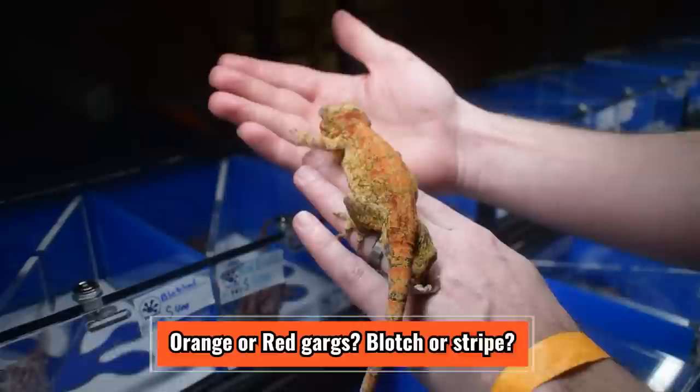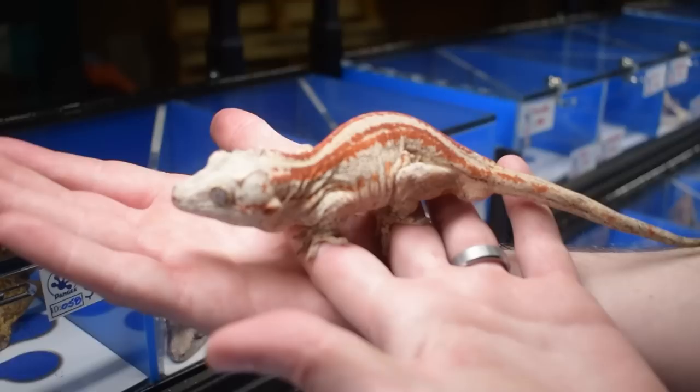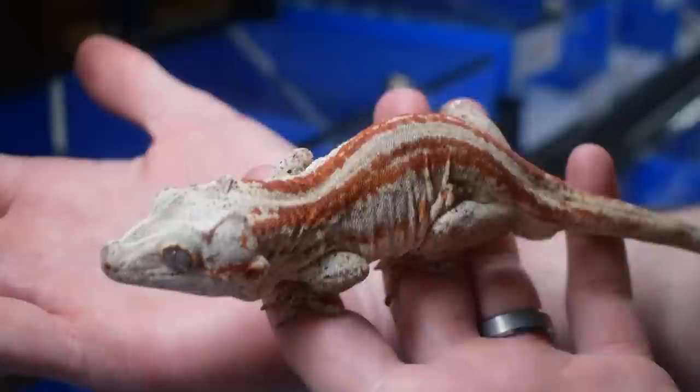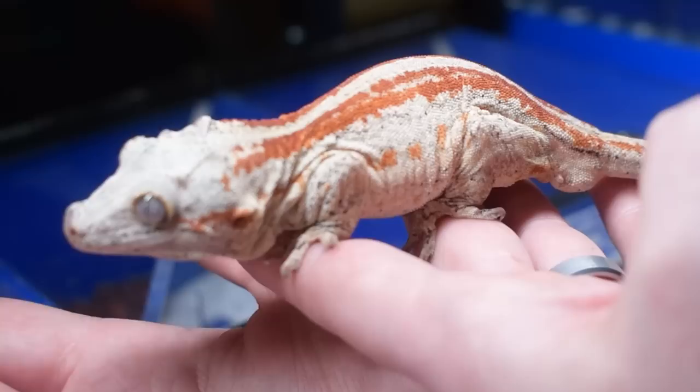A lot of times the red ends up being really ruddy and dark rather than bright. And of course, even though we love the blotches, gotta have a stripe — gotta represent some red stripes here. And that's a very bright red. This is a pretty chill male too. There's a little bit of orange to the outside of the stripe there, and I think that's what really makes it look really bright.